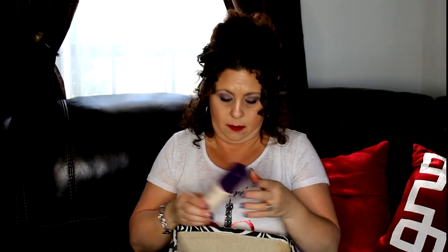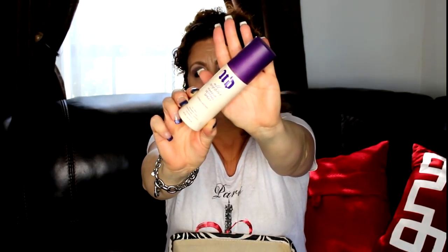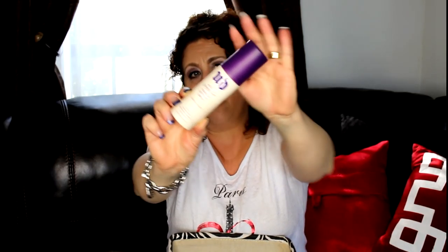The last product I have is my makeup setting spray from Urban Decay — the All Nighter. I use this every morning to set my makeup and I will definitely be repurchasing it. That's it for my empties for this month! I didn't include any sheet masks — those will be in a following video where I'll be doing a sheet mask review on the masks I've used over the last couple of weeks. Thank you so much and talk to you soon!